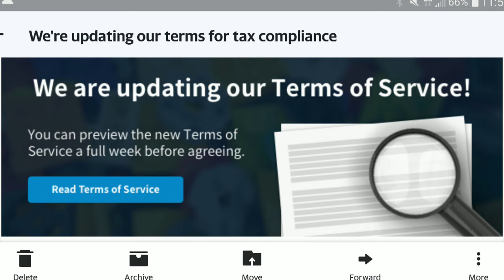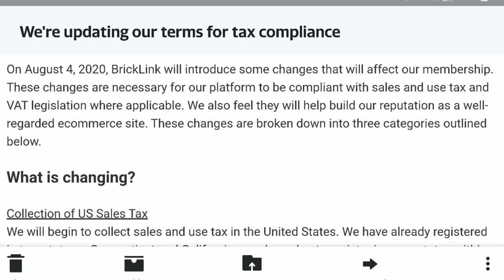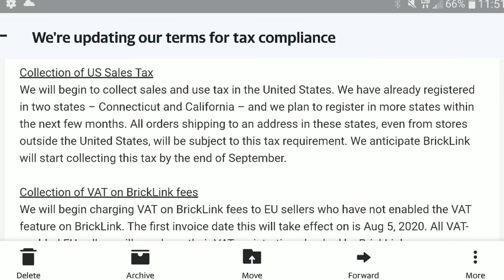Starting with the first thing — what is changing? Collections of US sales tax. They will begin to collect US sales tax in the United States. They have already registered in two states, Connecticut and California, and plan to register in more states within the next few months. All orders shipping to an address in these states, even from stores outside the United States, will be subject to this tax requirement.